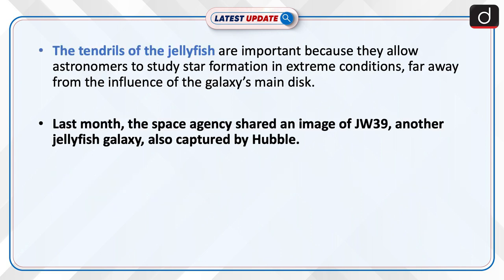The tendrils of the jellyfish are important because they allow astronomers to study star formation in extreme conditions, far away from the influence of the galaxy's main disk.